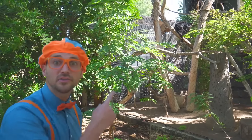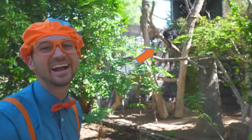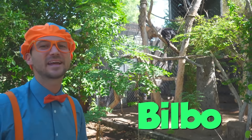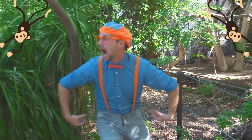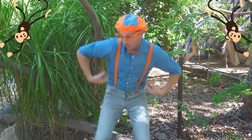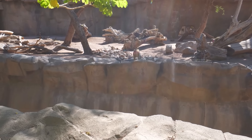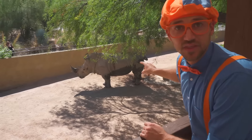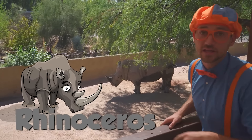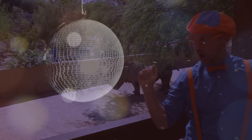That is a howler monkey - do you see it? Right there - that is Bilbo, named after Bilbo Baggins. That's funny! Let's act like monkeys together. That's Lulu the rhinoceros, and Lulu is 21 years old! That's a toucan - did you see its big beak? Kind of looks like a banana.